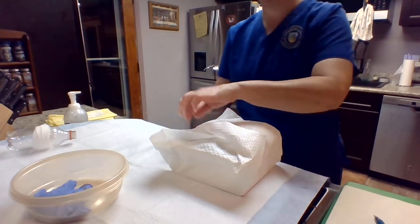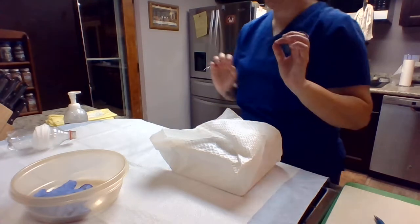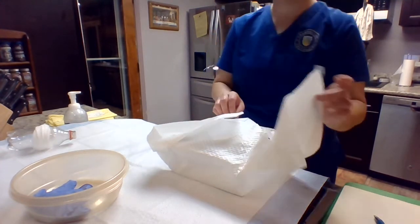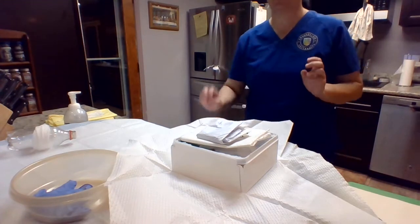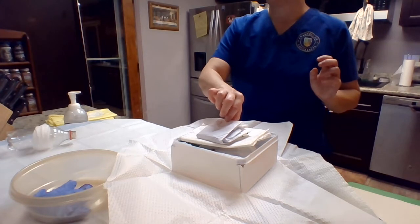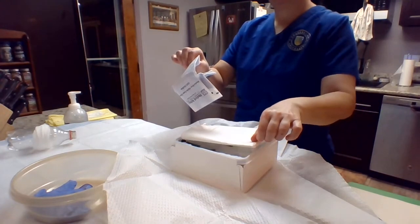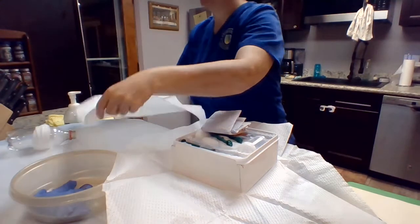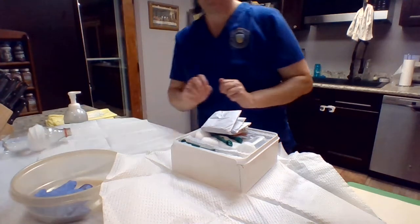So what I'm going to do now is perform hand hygiene one more time. Now we're going to go ahead and open up my kit. I'm going to open it from side to side first, away from me, and then towards me. I'm going to take this sterile drape here and put it between your legs, just like that.